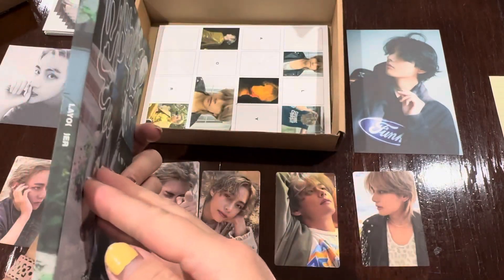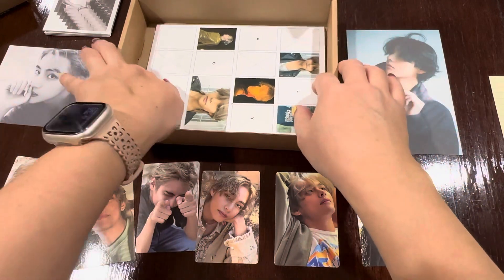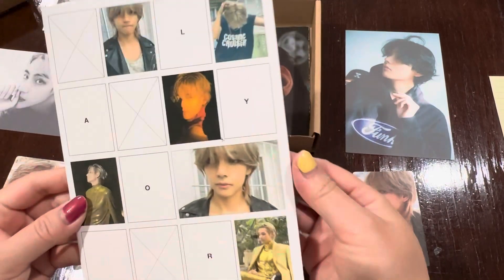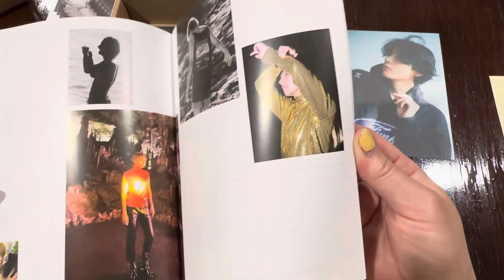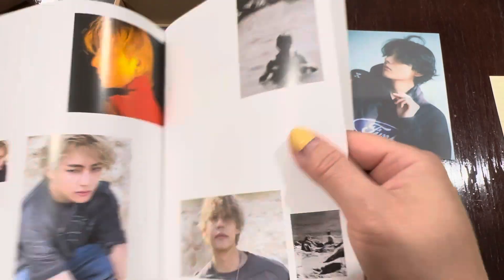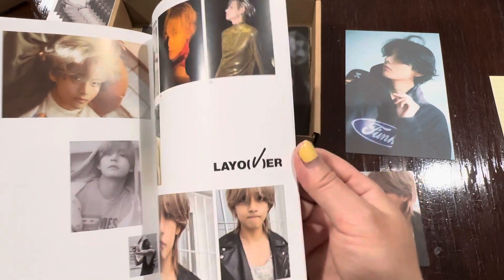Let me flip through the back so you can see that too. I like this 'Layover' without the V — I guess he's that missing V. And then we have another book. I'm not sure what this is, looks like more photos. This is sort of on like a magazine paper. And he fills that V in there.